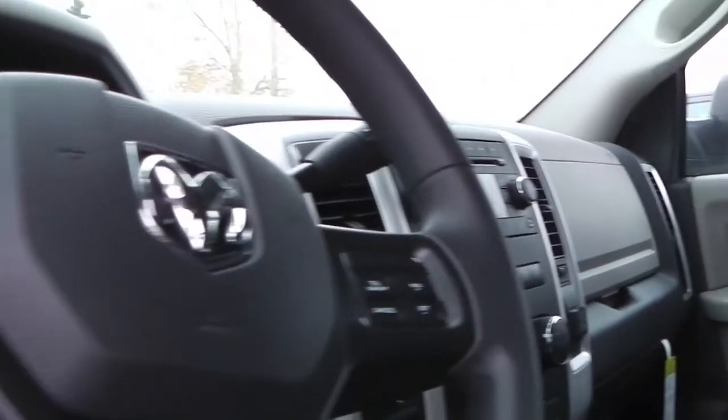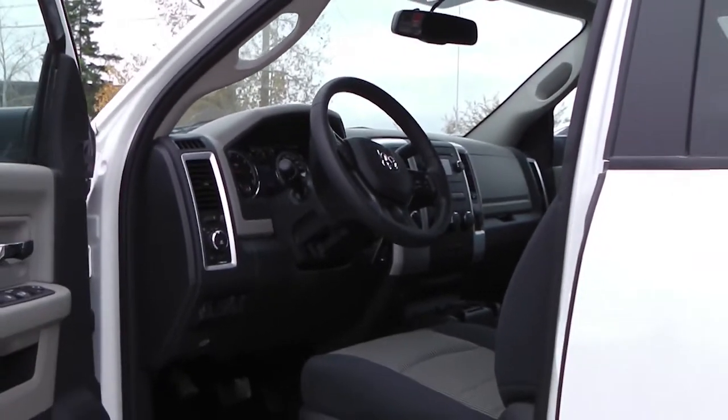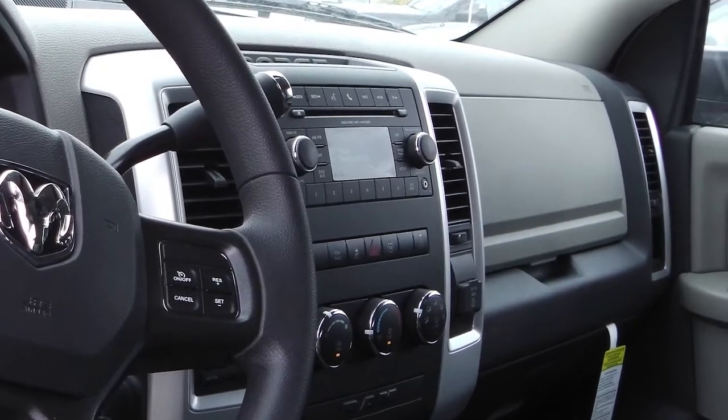Features include power locks and windows, steering wheel-mounted audio controls with voice command and cruise control, a media center with AM-FM radio, Sirius satellite radio, CD player, an MP3 input jack, Uconnect hands-free Bluetooth, and air conditioning.